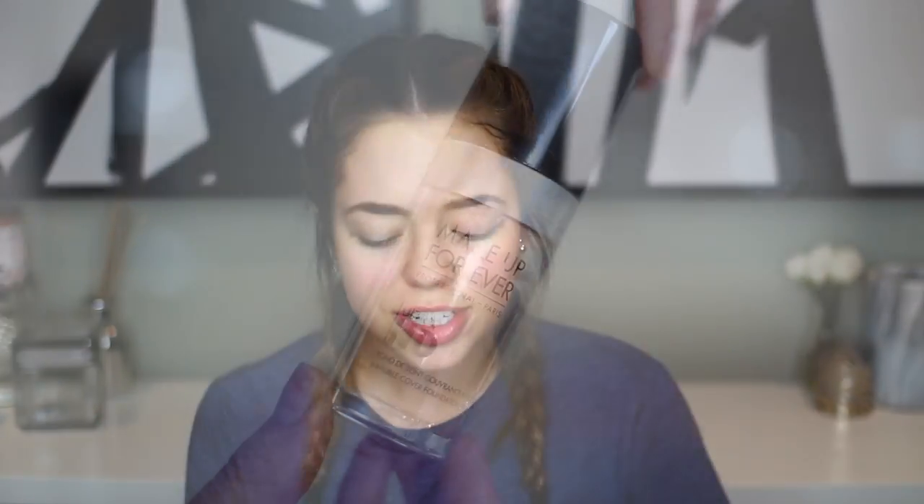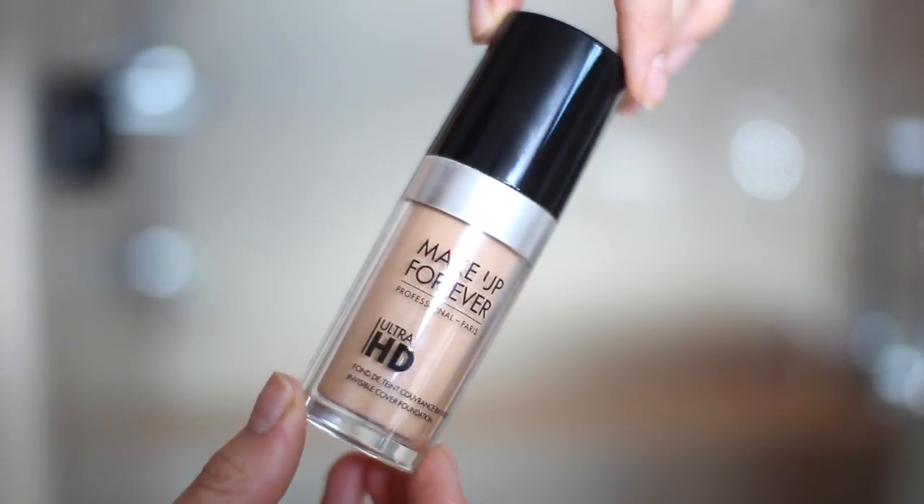Now time for foundation. I've been using this foundation for definitely over a year now. I like to apply it with this little spongy beauty blender. And they came out with a nude color one, which is so smart because the pink ones always end up looking so gross and dirty. So I was very happy about that.